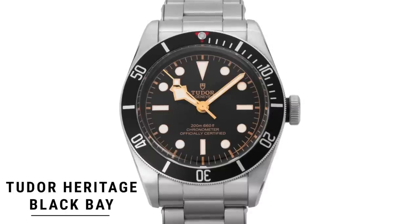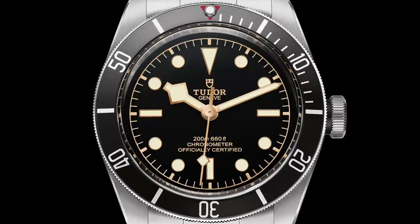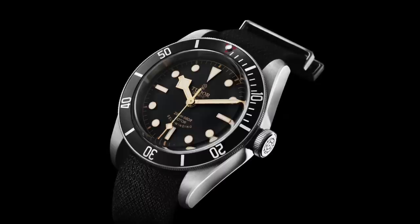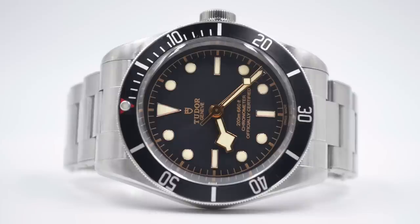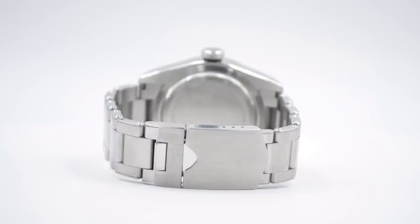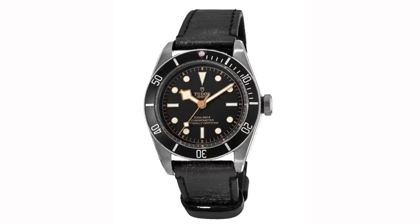For our sport watch, I'm going with the Tudor Heritage Black Bay 79230N, coming in at around $3,500. This is a much-loved and very highly-regarded watch. It has a 41mm stainless steel case, screw-down crown, 200m of water resistance, and a beautiful matte black dial with rose gold-plated indices and hands. It's got a unidirectional diving bezel with a 60-minute track printed on the aluminum insert. The automatic movement is the in-house caliber MT5602. Bracelet options include a steel riveted bracelet, a leather strap with a folding clasp, or a NATO strap — and changing the bracelet really increases its versatility and gives it an entirely new look.